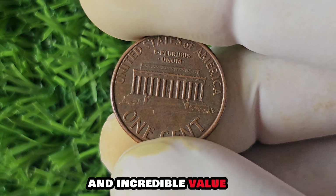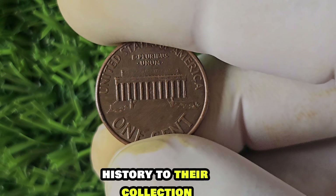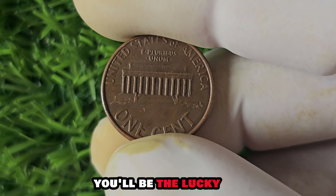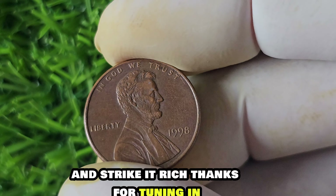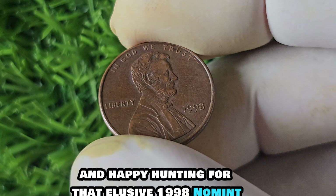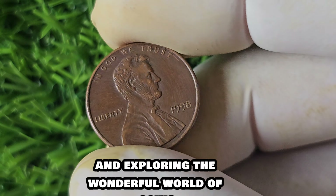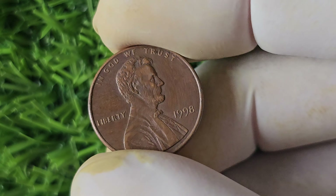The existence of these unique and valuable coins adds an extra layer of excitement to the world of coin collecting — it's like searching for buried treasure, except the treasure is hiding in plain sight. In conclusion, the 1998 no-mint mark Lincoln penny is a true gem in the world of coin collecting. Its rarity, history, and incredible value make it a must-have for serious collectors. Thanks for tuning in, and happy hunting for that elusive 1998 no-mint mark penny. Keep on collecting and exploring the wonderful world of coins.